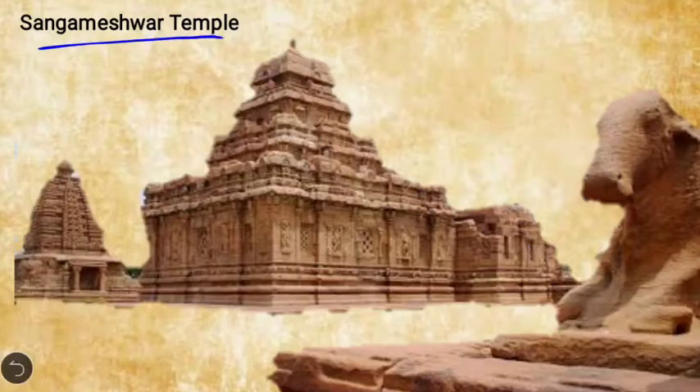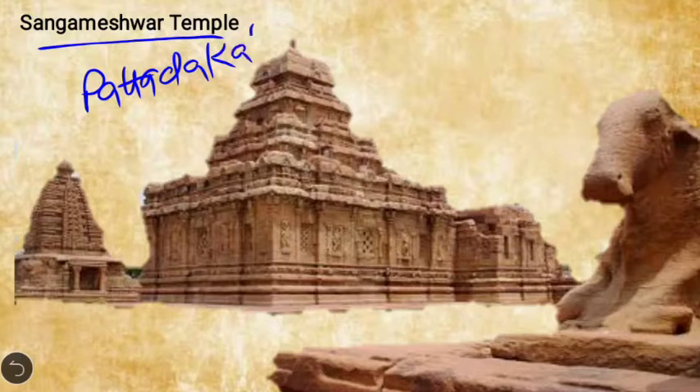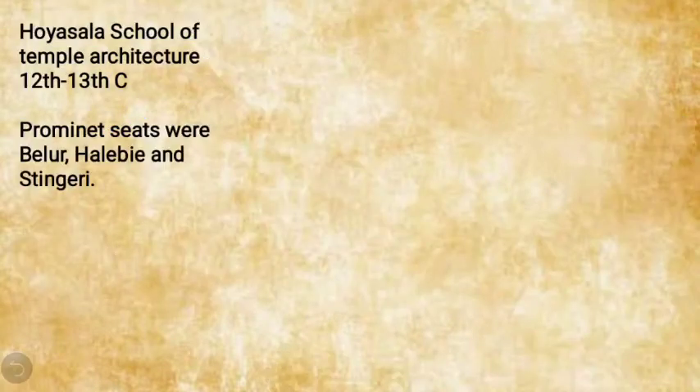Another temple at Pattadakal is the Sangameshwara temple — its location is quite important to remember. Now, the second style of temple architecture is the Hoysala style of temple architecture.